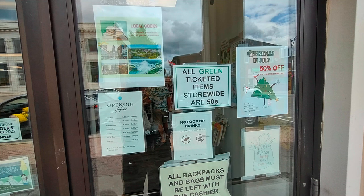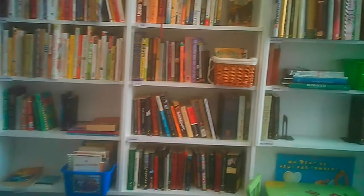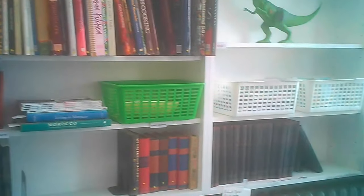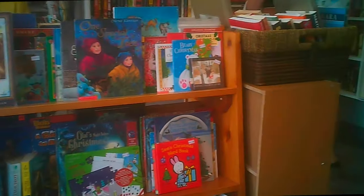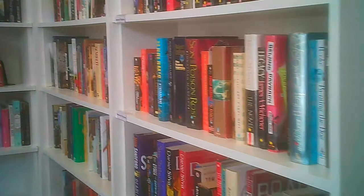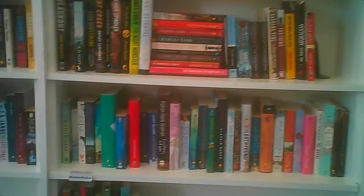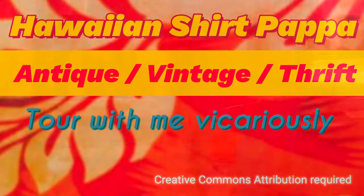There are two doors with a ramp between the two levels, so you can enter from either level. The lower section has the books, LPs, DVDs, CDs, VHS videos — and VHS are included. There might have been some Beta as well. You're going to tour with me vicariously at the Port Thrift Store this time.